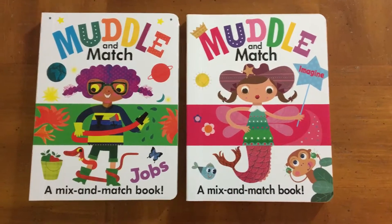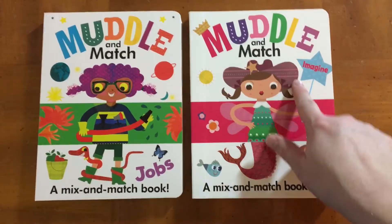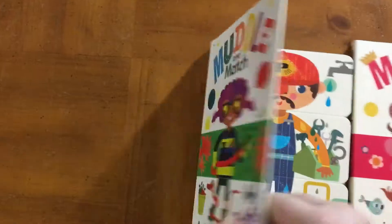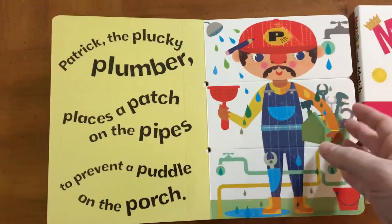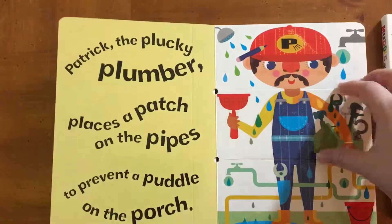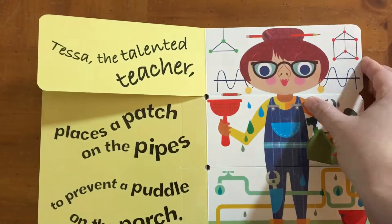Hey, this is Kayla. I'm an independent consultant with Usborne Books and More, and I wanted to take a minute to show you the Muddle and Match books. There are a couple of different titles in this series. I have Imagine and The Jobs. Really cool — they're just full of rhyming words and you can create different stories.